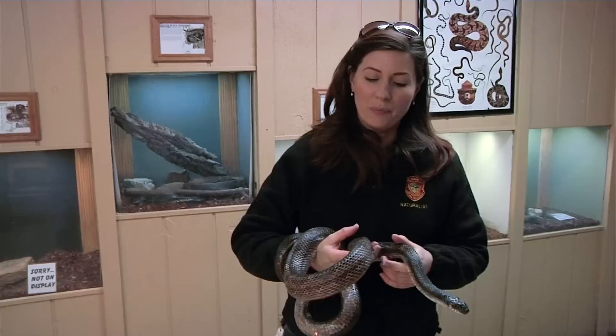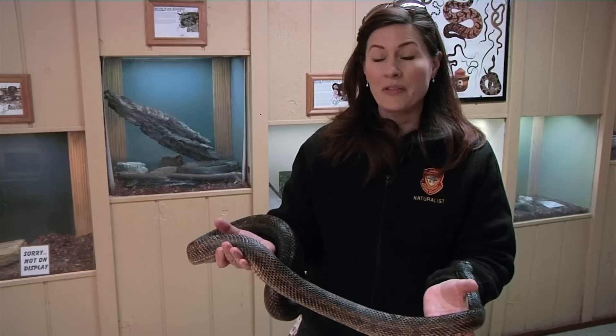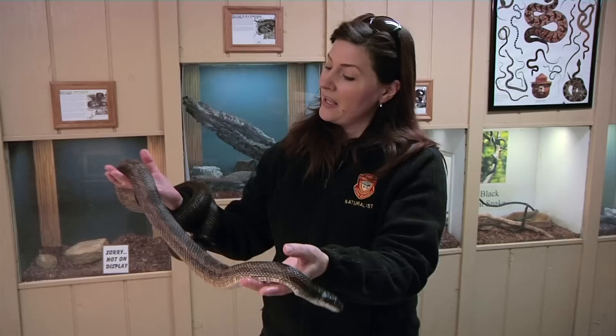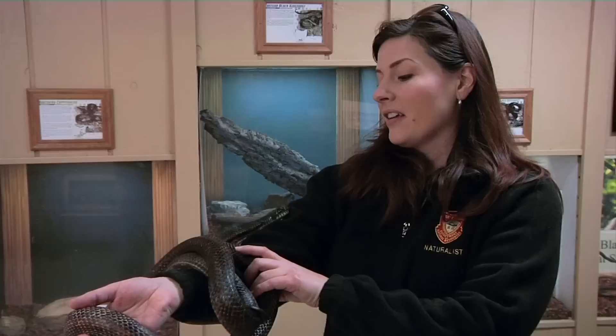Black rat snakes are a very common snake in Ohio. You might see these out when you're walking along one of our trails here at Houston Woods. You might see them on the ground, but another place you might see them is up in a tree, because these are arboreal snakes. The way he's coiled around my arm like that, he would just crawl right up a branch and wrap his body around there to get a good grip, and from there he can hunt birds or small mammals like squirrels or chipmunks.